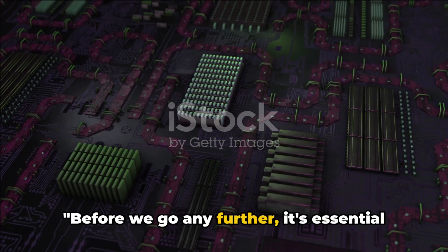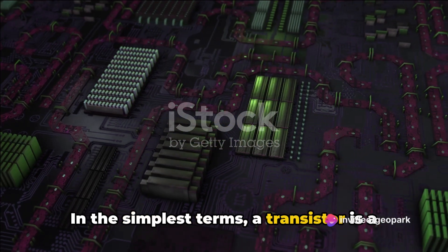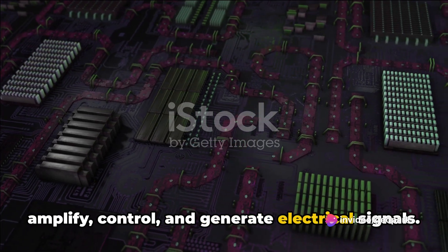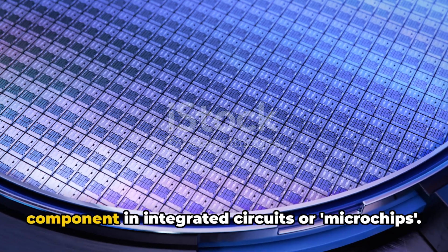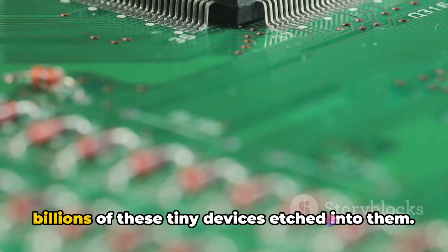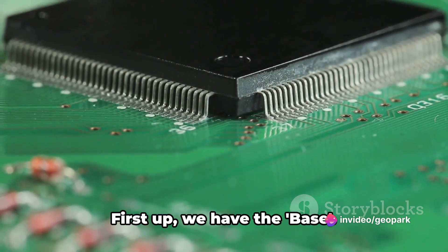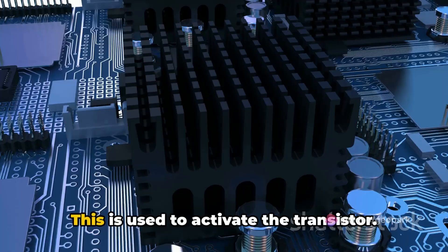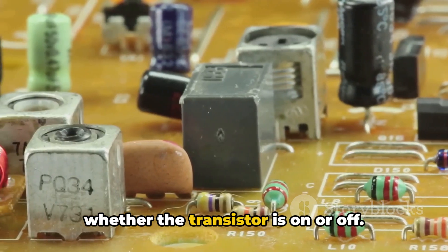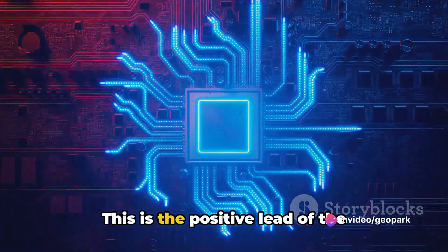Before we go any further, it's essential to understand what a transistor is. In the simplest terms, a transistor is a semiconductor device engineered to amplify, control, and generate electrical signals. You can think of it as the active component in integrated circuits or microchips — those shiny surfaces that often contain billions of these tiny devices. Transistors have three terminals. First up, we have the base, which is used to activate the transistor — like a switch controlling whether it's on or off.